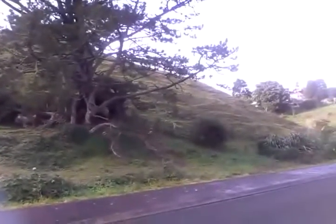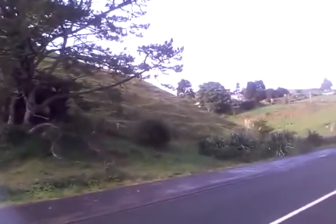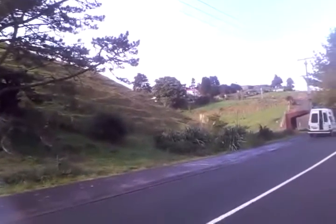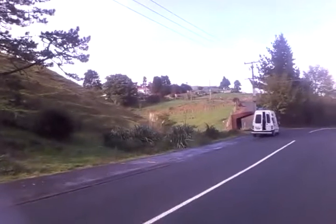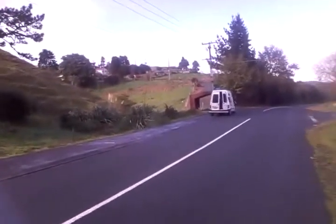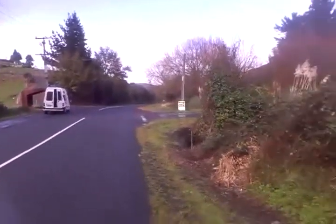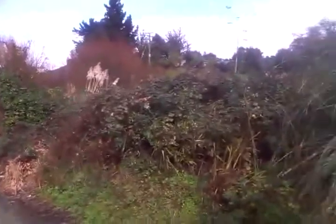It's hilly. There's a bit of a flat there where the horses are, although there's a slip behind it. There's a big hill, and there's a flat over there, but that's all just drainage and swamp, so it's not much.